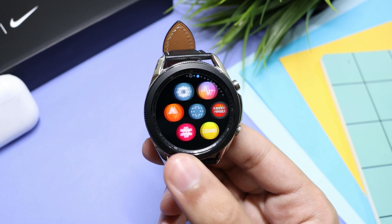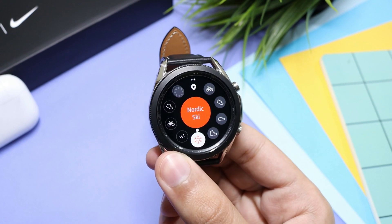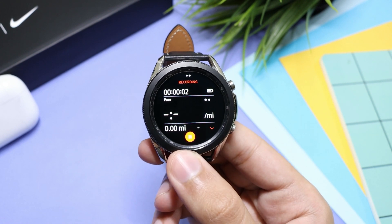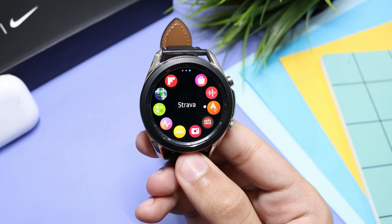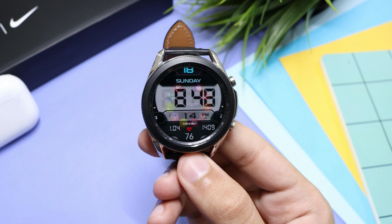Moving on to the last application, it is Tower. You can record your workouts like walking, running, and cycling. The interface is clean, and it will make a map of your workout if you are running, which you can later view on your phone. So guys, these were the applications that I think can be useful for your Samsung Galaxy Watch 3. I hope you liked the video — catch you guys in the next one, bye bye!